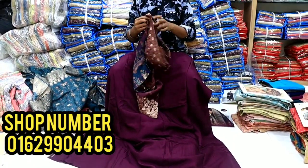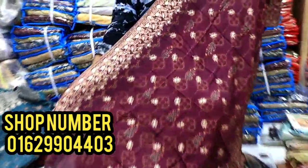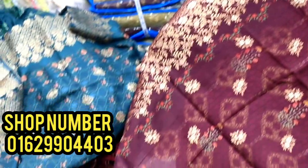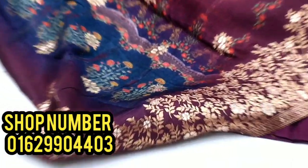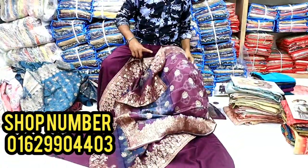This dress is very bright and completely clean. This is a soft fabric. The price is 4,500.